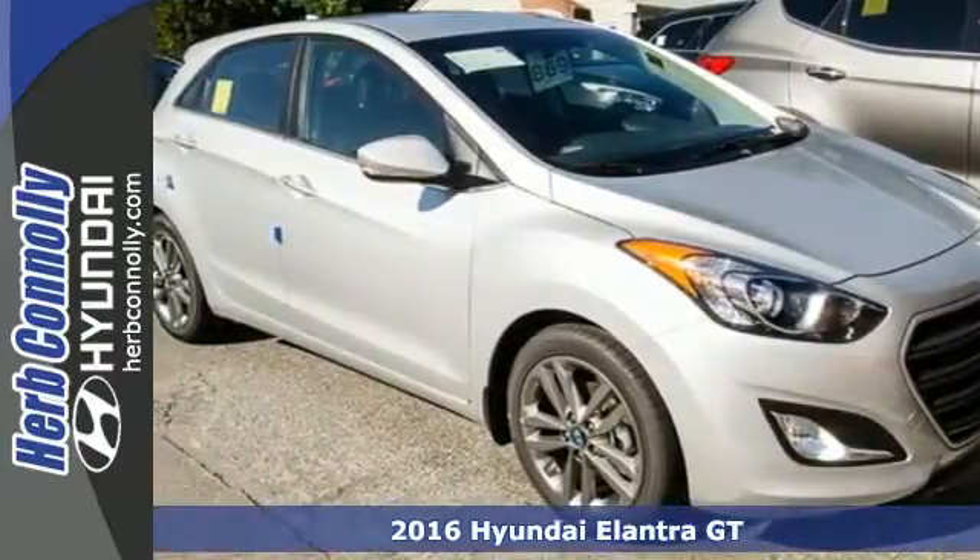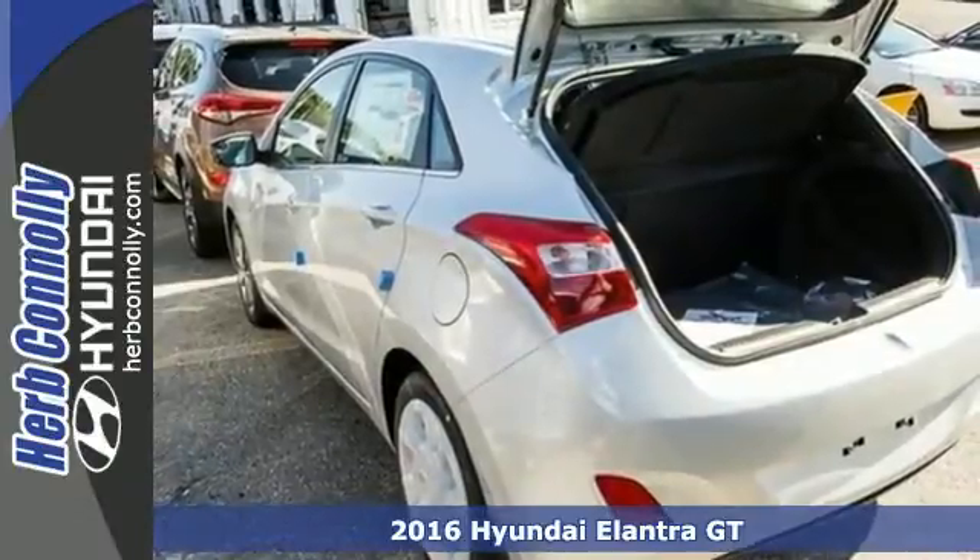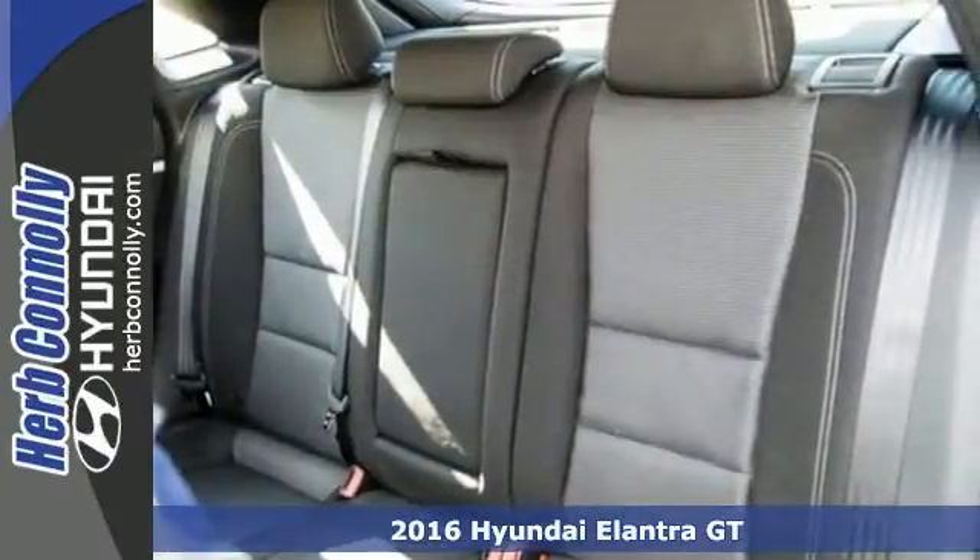Here's a 2016 Hyundai Elantra GT. Whether you're talking about its drive, its design, or its unique looks, it is sleek, sensual, and smooth.